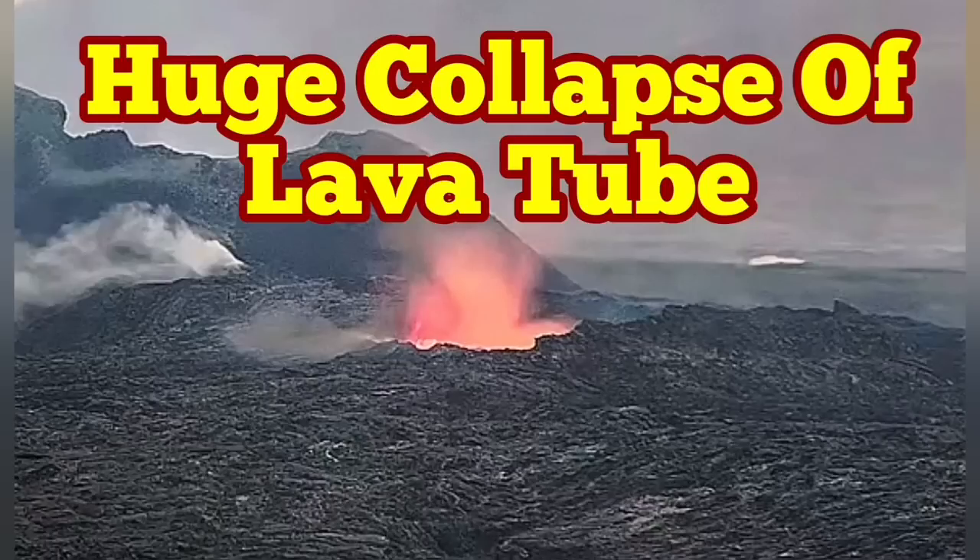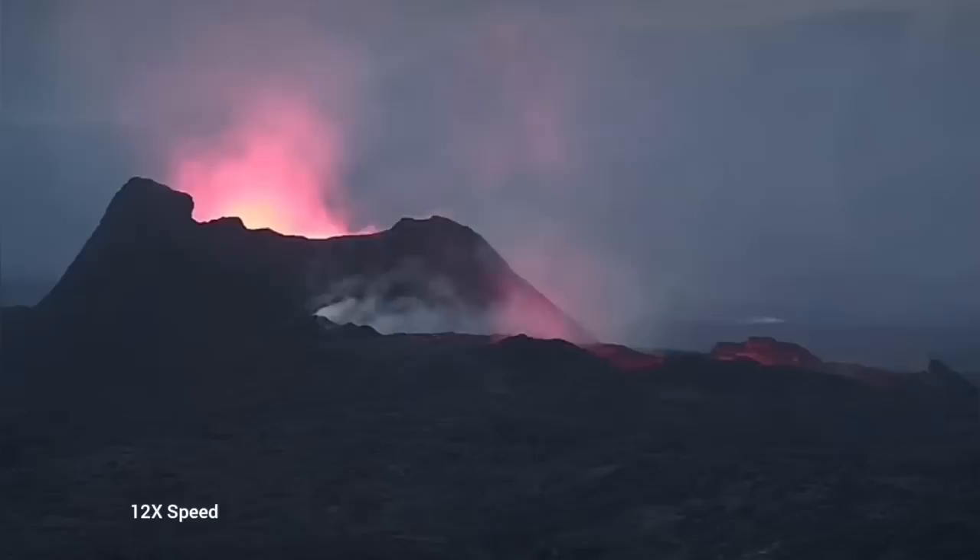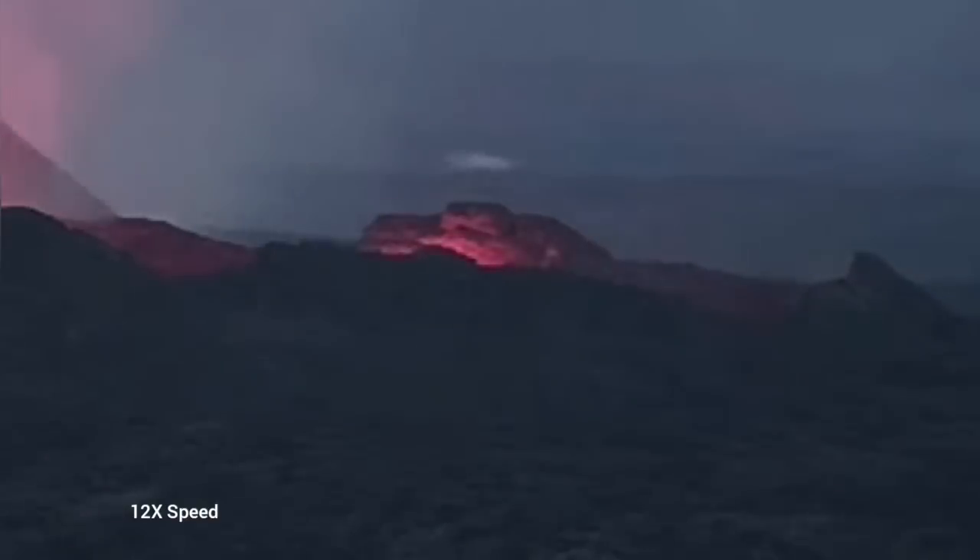Earlier today we saw something very strange — the whole lava lake was empty. This is the K1 volcano, and this is the latest episode of volcanism in Spain's love Iceland. As you can see, we have just a glow reflected from the walls of this emptied lava lake.